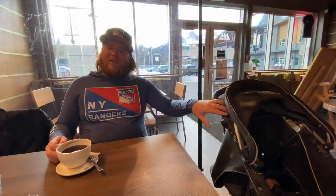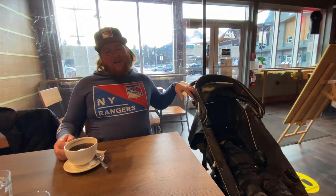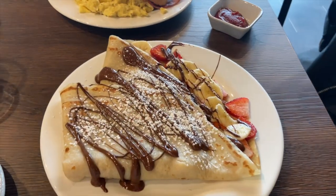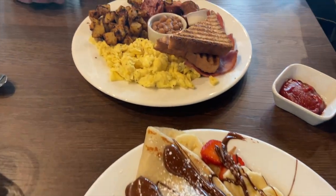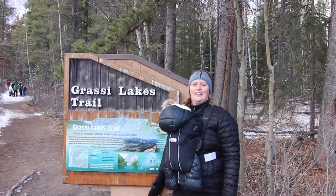One thing about Canmore — they have a bunch of amazing restaurants. Here we are at a new one today: breakfast at Coco 70. English breakfast, crepes. Time to dig in. One more thing to love about Canmore.